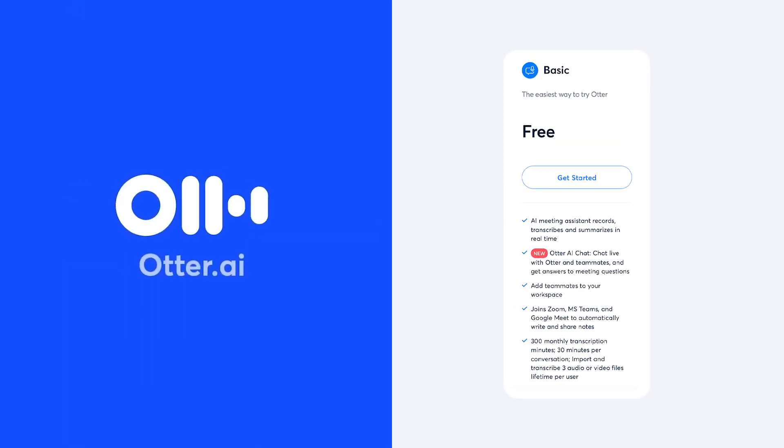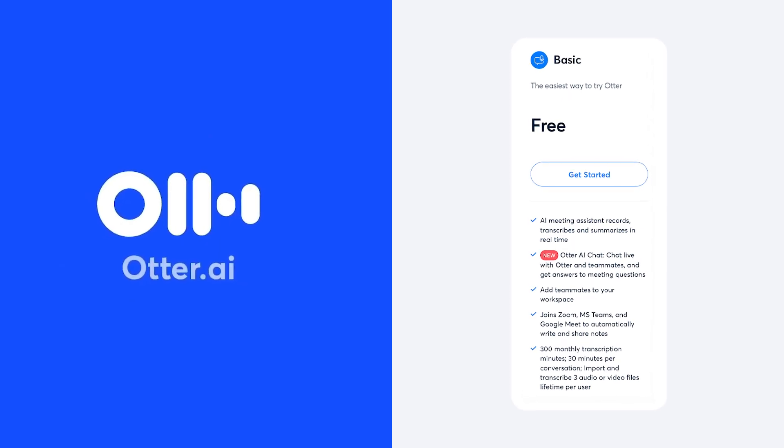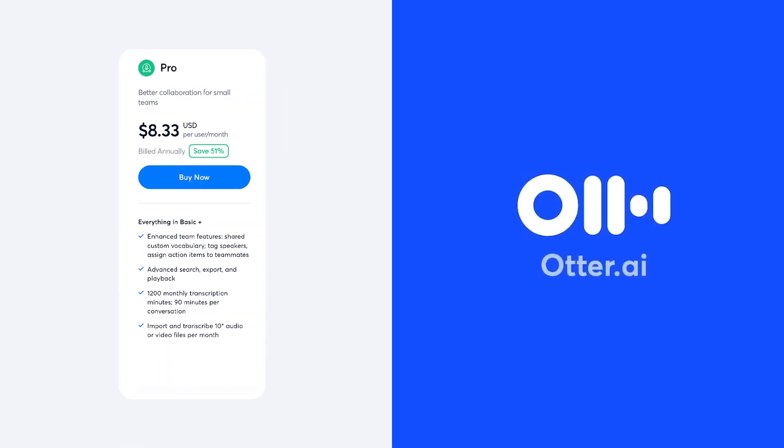The basic version is free and comes with 600 minutes of transcription per month. But if you need more features like advanced export options or more transcription minutes, you can subscribe to the premium version.